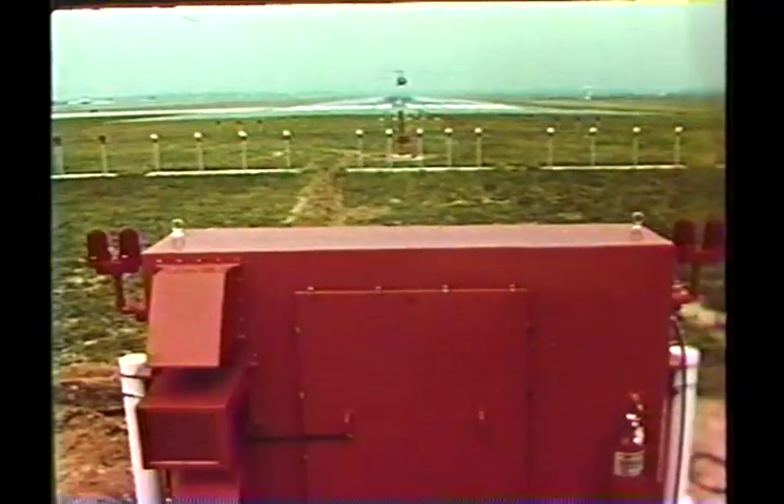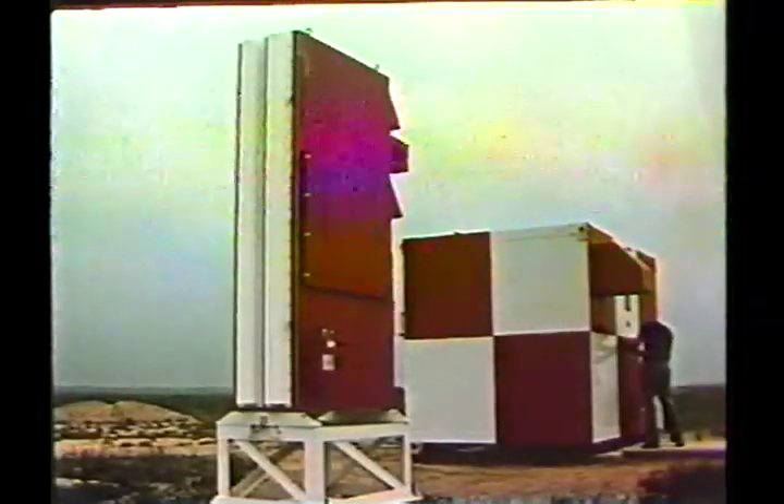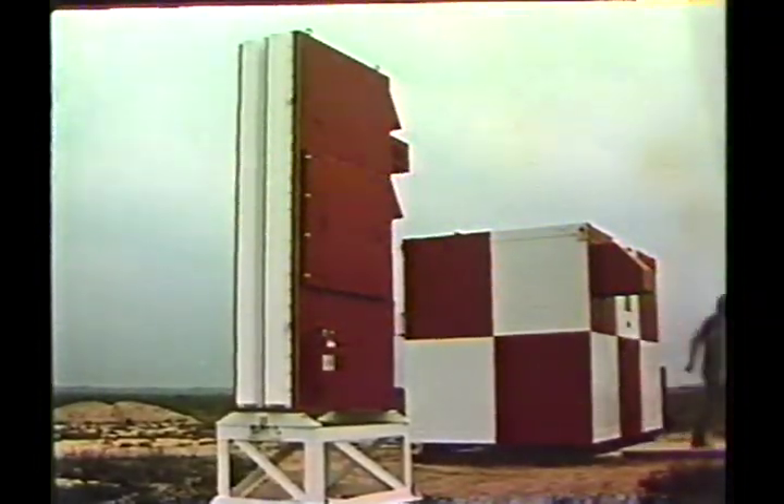The same basic ground equipment can be adapted to special military applications, such as transportable or shipboard situations. And the same precise signal is received by low-cost avionics, completely compatible in both military and civil configurations.